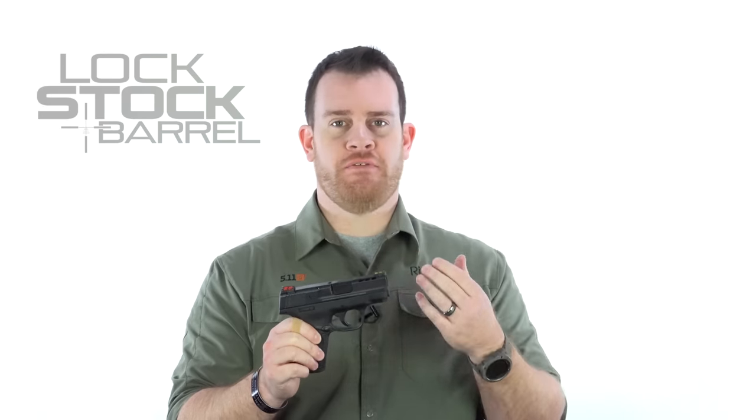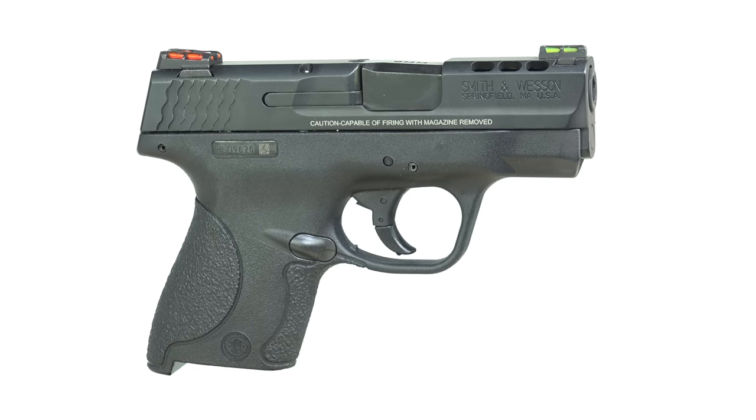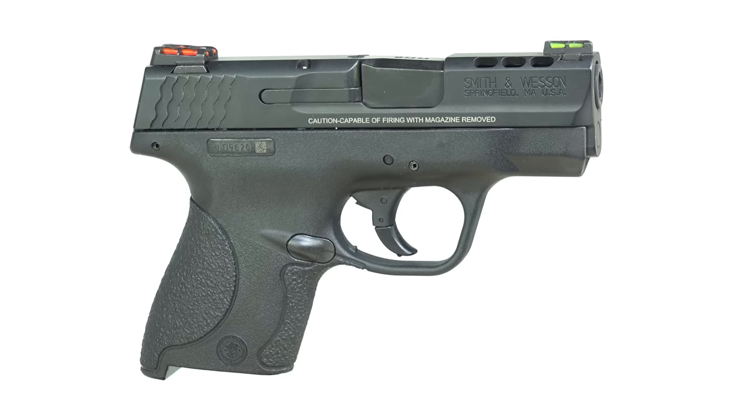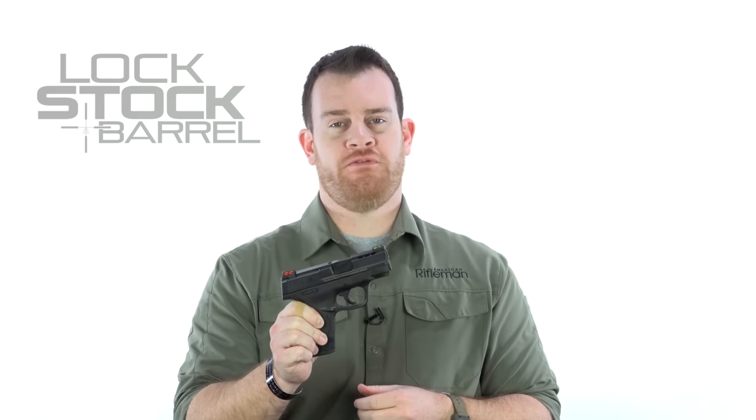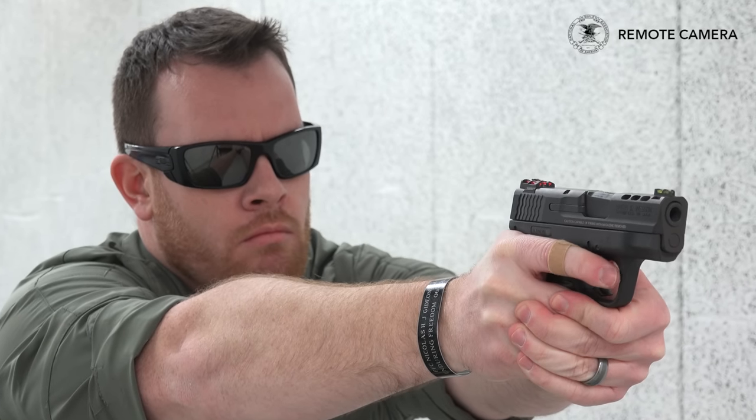Due to its popularity, the Shield has really grown into a whole complex line of guns. We recently saw the introduction of the Shield 45, which I've used and tried — it's really another great gun. But it doesn't share the same dimensions as the 9 and 40 Shield, so we can assume that when holster makers are telling me the Shield is the most popular, they're not talking about the 45, and probably not the 40. Here again, we're seeing a 9mm rise to the top of concealed carry handguns.